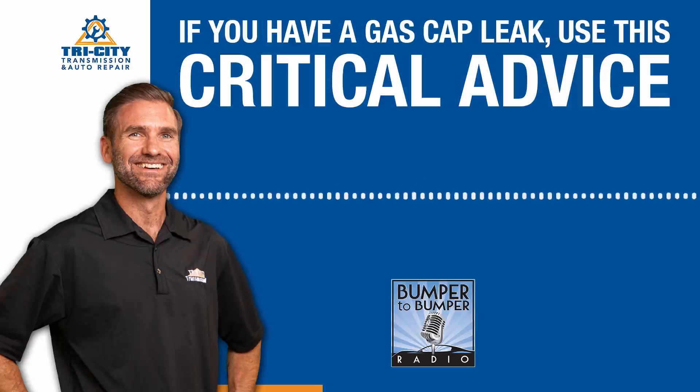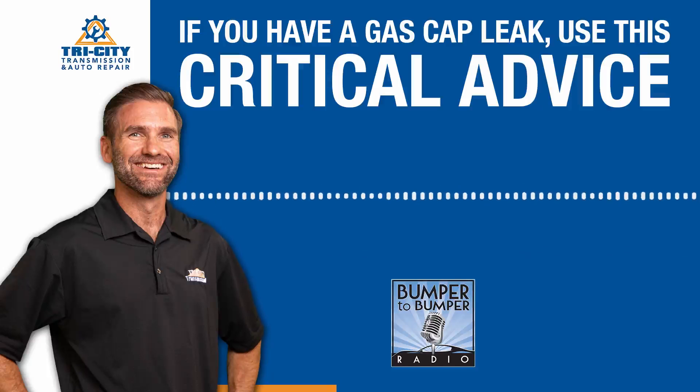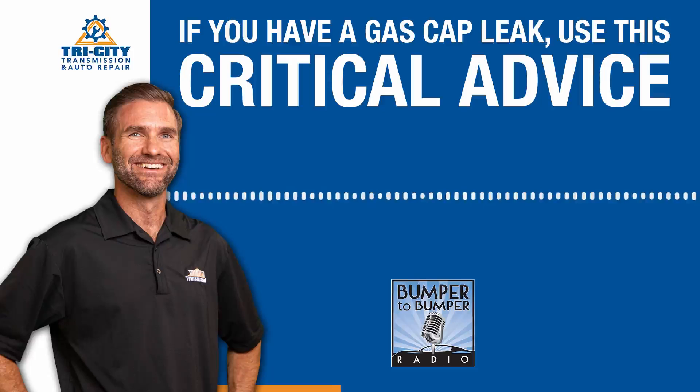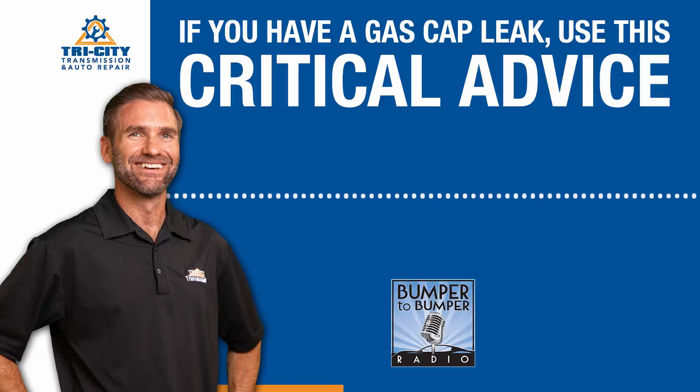You guys might recognize it as the gas cap code, because your little yellow light comes on. My wife's got one on her car right now — it's a 2016 Grand Cherokee and she has an evaporative emissions issue going on. I was telling her yesterday, I said, you see that little orange light? That's actually a side view of an engine that hasn't looked like that in like 30, 40 years. That's what an engine used to look like. So that's a little outline of the engine — but that's a check engine light.